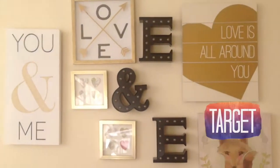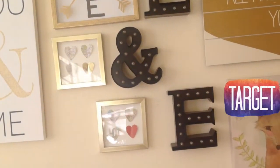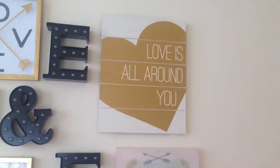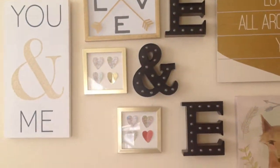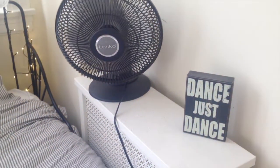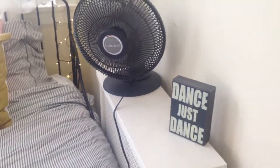Over here we have this amazing picture wall that says 'E and E' because me and my sister both share this room. We just have a lot of pictures that say things like 'love' and stuff like that, and I absolutely love it. Here is what they look like at night — they are so pretty and they are probably my favorite part of my room. And then we have this sign that says 'dance, just dance.'